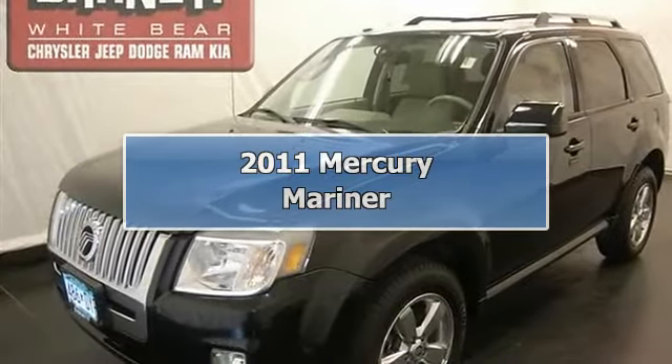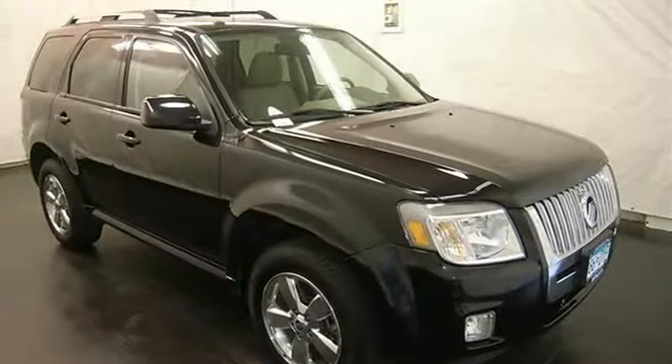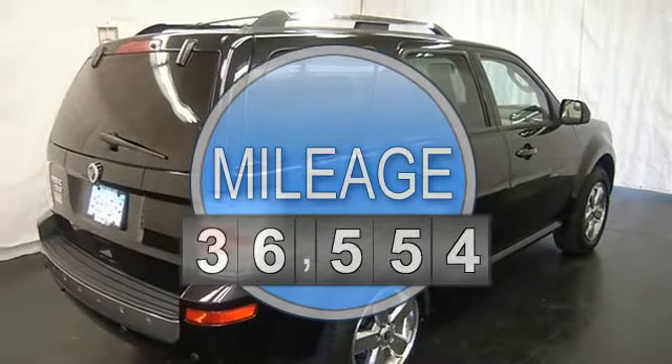This vehicle is loaded with chrome wheels, fog lights, auto headlights, power driver seat, leather seats, heated front seats, dual zone heat and AC, and auto climate control.